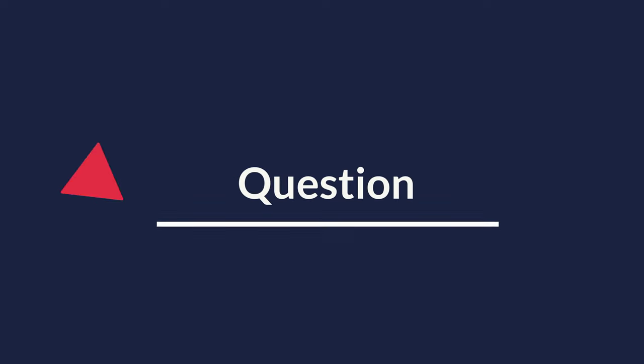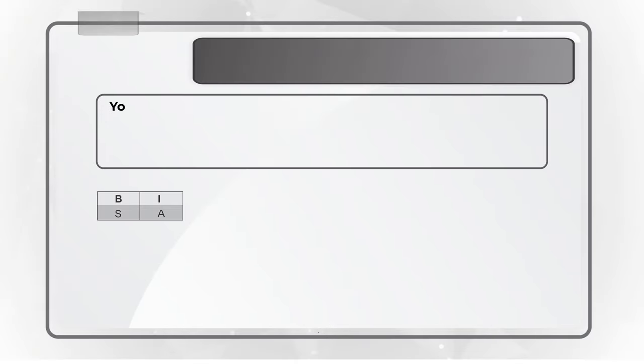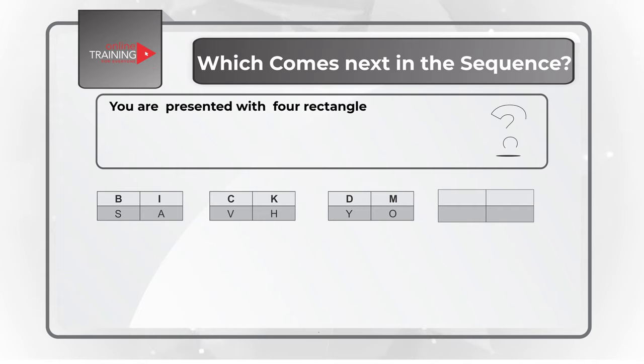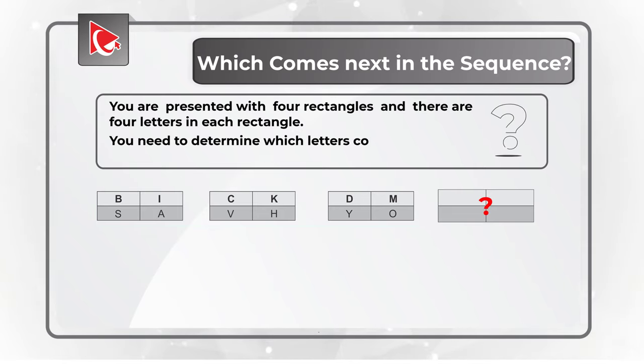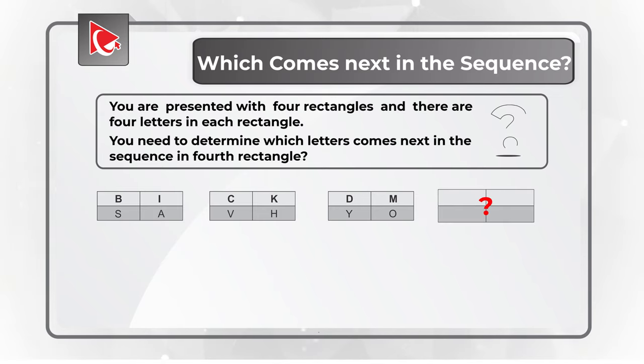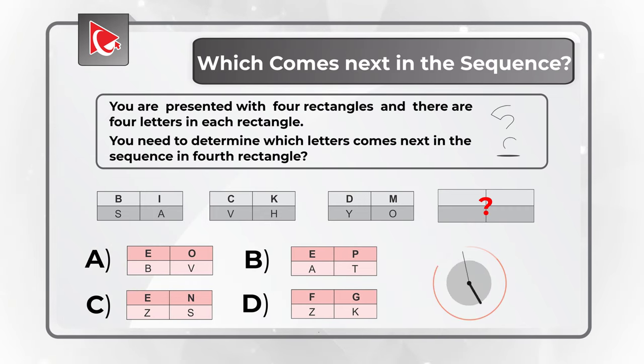Here is one of my favorite questions where you need to determine the next item in the sequence. You're presented with four rectangles, each containing four letters — with the upper row in bold and the lower row in regular font. Three rectangles contain letters, and you need to determine the letters in the fourth rectangle. Take a close look to see if you can determine the answer.